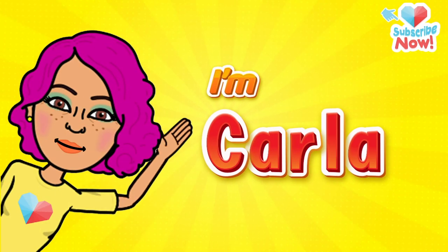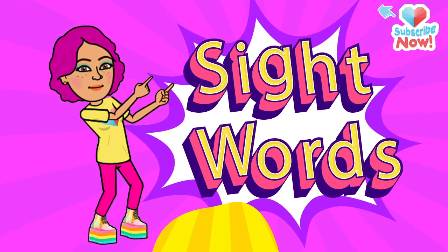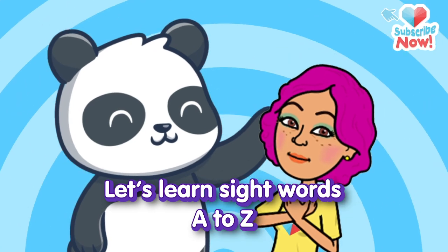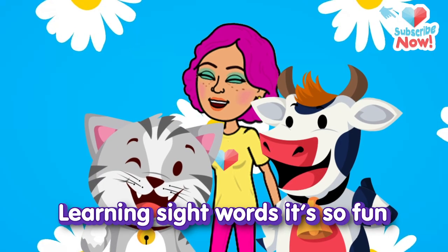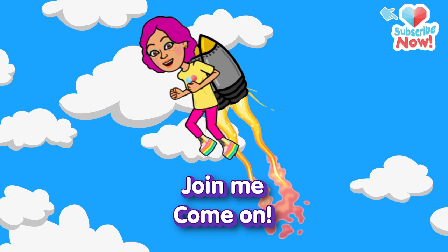Hey kids, I'm Karla. Would you like to learn sight words with me? Is that a yes? All righty then! Let's learn sight words, A to Z. You'll learn to read and write, you'll see. Learning sight words, it's so fun. So here we go. Join me. Come on!